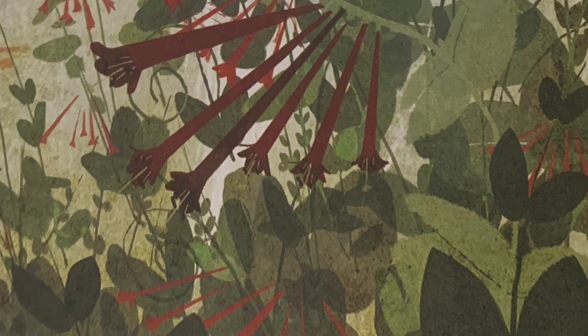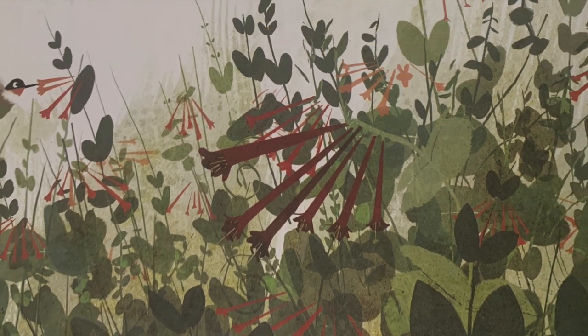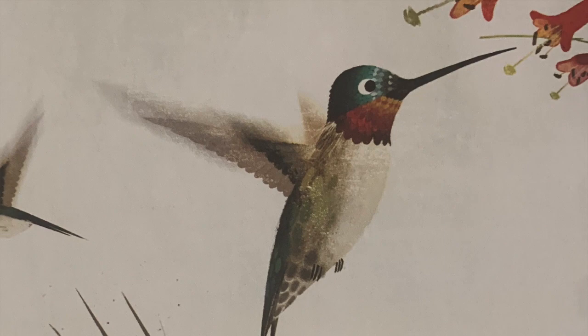Flowers are calling a porcupine. Can you see the porcupine? No, not a porcupine. She wouldn't take the time. They're calling a hummingbird to sip at their vine.